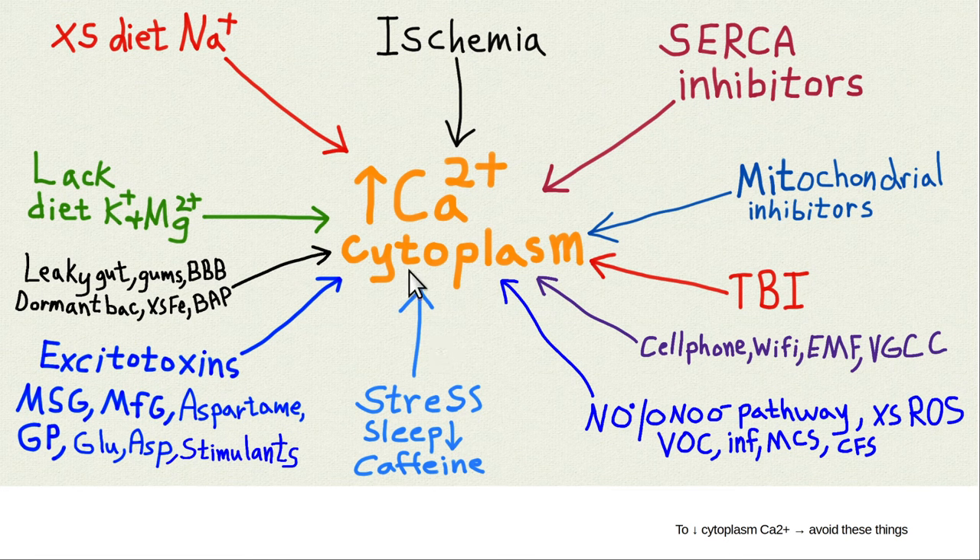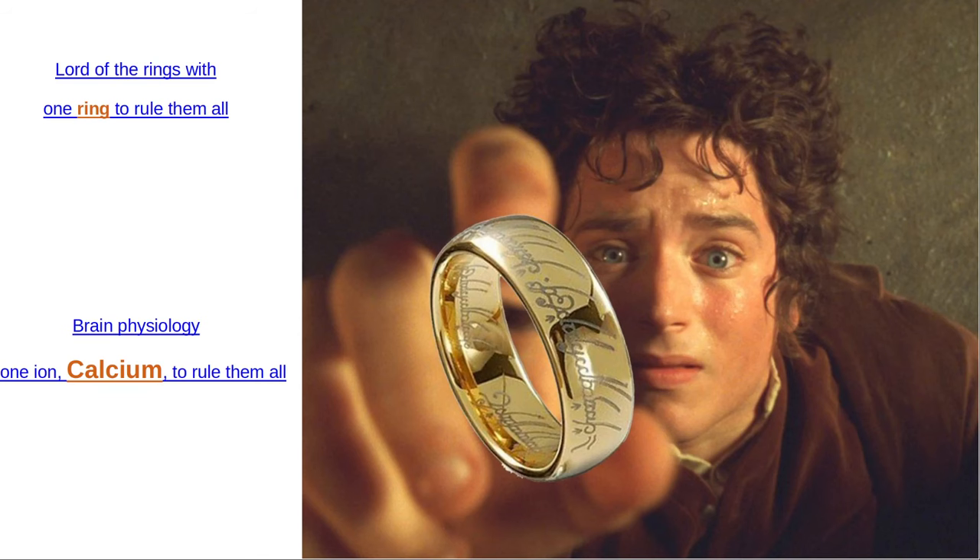If you have chronic diabetes and hypertension for decades, you'll get less oxygen in your tissue — ischemia. High dietary salt causes vasoconstriction. Lack of dietary potassium and magnesium leads to lack of vasodilation and impaired ATP-dependent pumps, causing more calcium in the cytoplasm. Leaky gut, excitotoxins like MSG, and excessive psychological stress — all these things lead to increased cytoplasm calcium. That's why you don't want to add to this by having traumatic brain injury, holding your cell phone next to your head, or working with toxic chemicals.